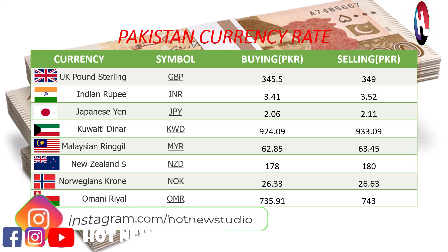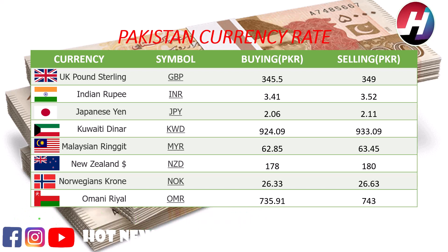Kuwaiti Dinar buying price 924.09 rupees, selling price 923.09 rupees. Malaysian ringgit buying price 62.85 rupees, selling price 63.45 rupees. New Zealand dollar buying price 178 rupees, selling price 180 rupees.